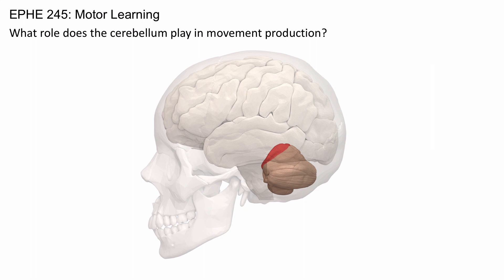The cerebellum is a complex structure, and damage to the cerebellum sometimes results in ataxia, which is movement impairment. There is a lot of tremor and people make slow movements, almost as if they've had too much alcohol. The cerebellum therefore seems to play a key role in coordinating complex movements.